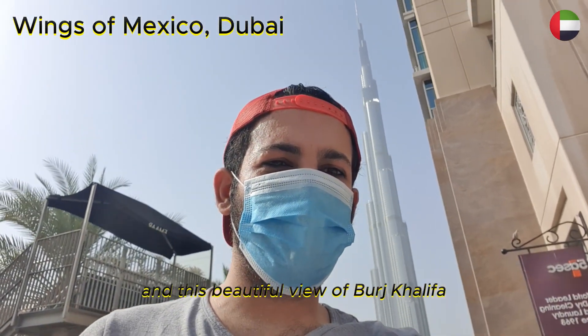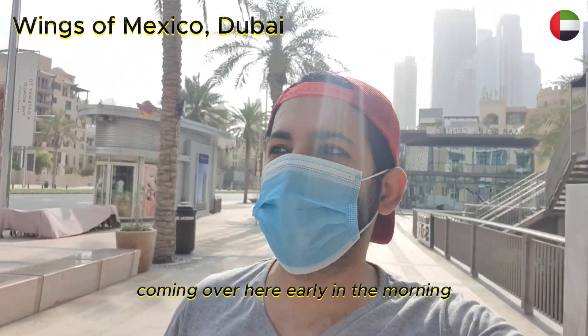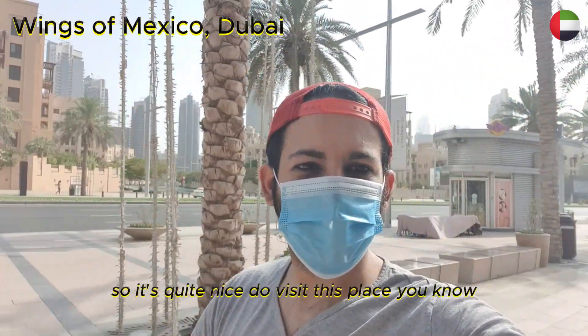And this beautiful view of Burj Khalifa. It seems to be really refreshing coming over here early in the morning — no one is here, so it's quite nice.